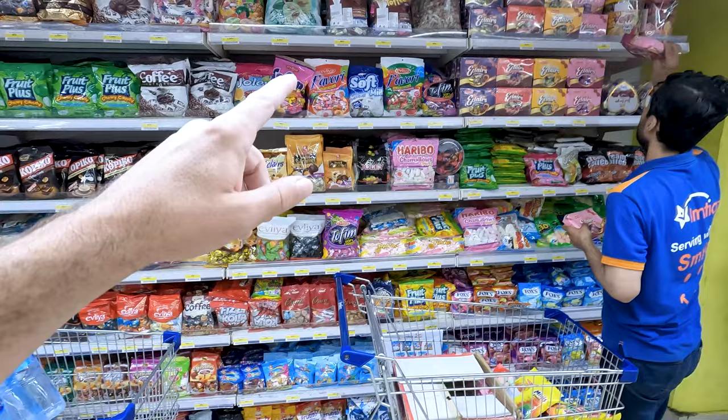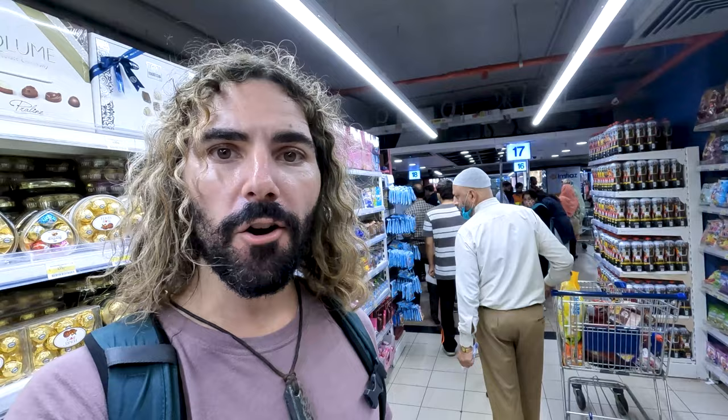Tofino, soft milk, big bags. I don't see any Haribo though.